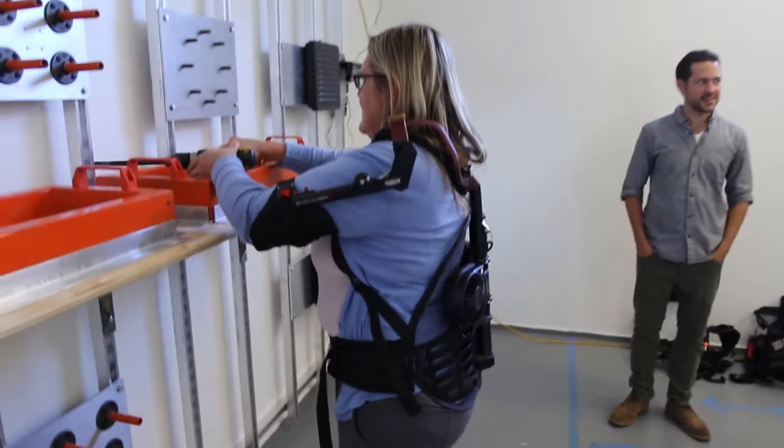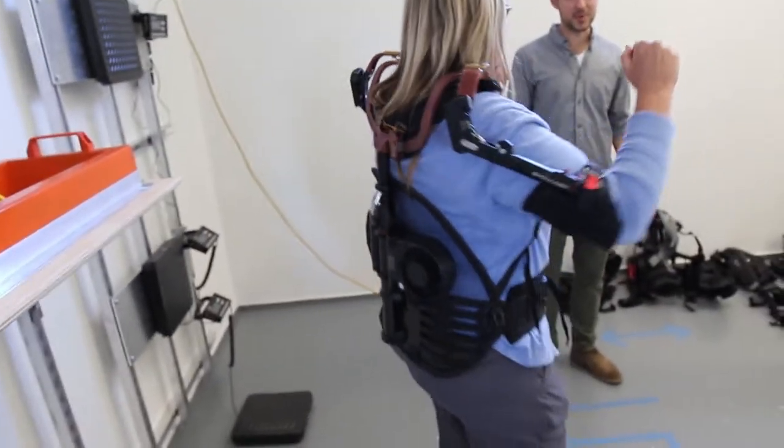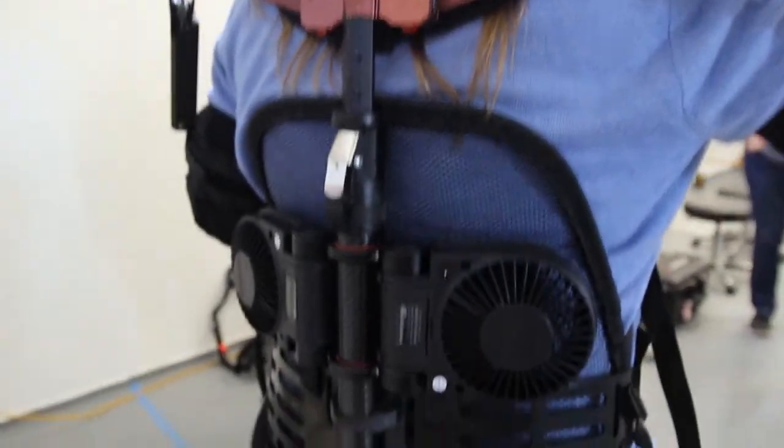Our goal is to provide both experienced and new ergonomists with the latest knowledge, best practices, and skills so they can have a significant impact on worker health and productivity.